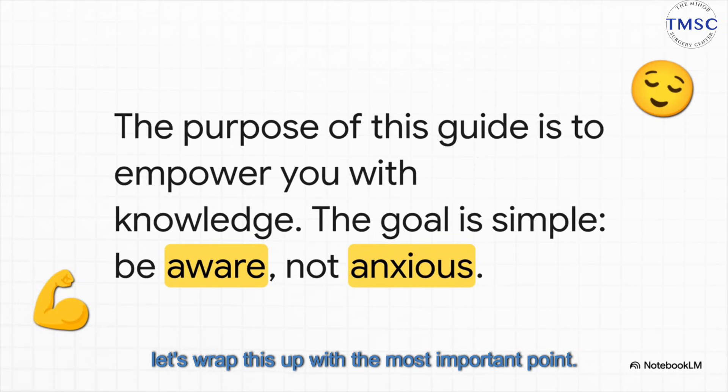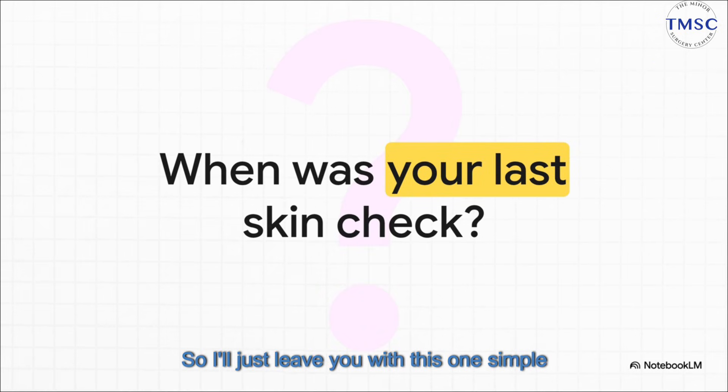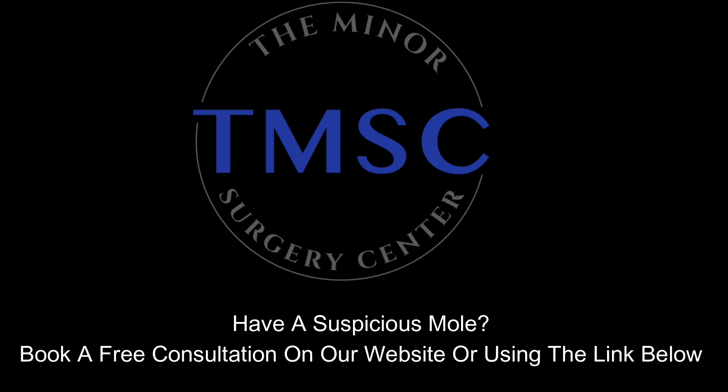So let's wrap this up with the most important point. The whole idea here is not to make you paranoid about every little spot on your skin — it's the exact opposite. It's to give you knowledge, because knowledge gives you confidence. It's about being aware, not anxious. It's about putting you in the driver's seat of your own health. So I'll just leave you with this one simple question: when was your last skin check? If the answer is 'I don't remember,' well, now you know exactly what to do about it. Thank you for watching. Do you have a suspicious mole you want checked out? Book a free consultation using the link below, or visit our website at www.theminorsurgerycenter.com.